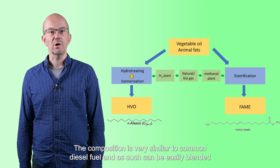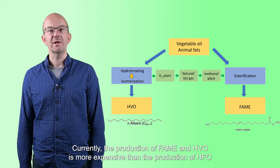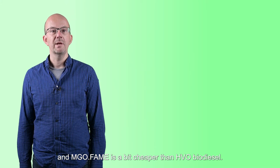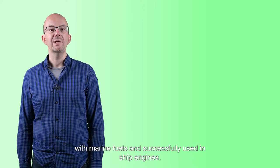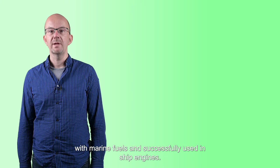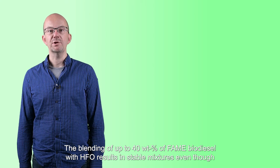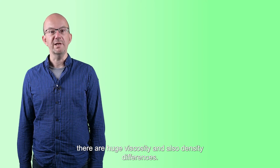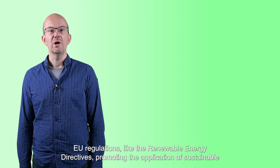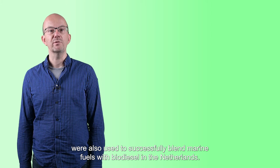The composition of HVO is very similar to common diesel fuel, and as such can easily be blended with diesel fuels. Currently, the production of FAME and HVO is more expensive than the production of MGO. Within the Netherlands, large quantities of FAME biodiesel have recently been blended with marine fuels and successfully used in ship engines. The blending of up to 40 weight percent of FAME biodiesel with HVO results in stable mixtures, even though there are huge viscosity and density differences. EU regulations like the Renewable Energy Directives, promoting the application of sustainable fuels in cars and trucks, were also used to successfully blend marine fuels with biodiesel in the Netherlands.